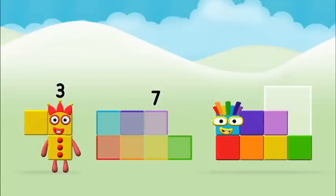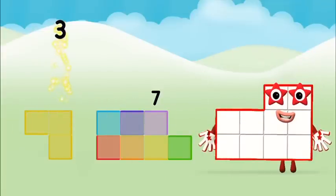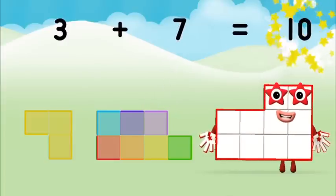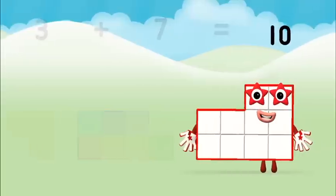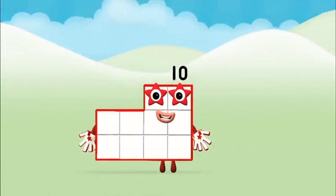Can you add the number blocks together? Three, three plus seven equals ten. Great, you made number block ten.